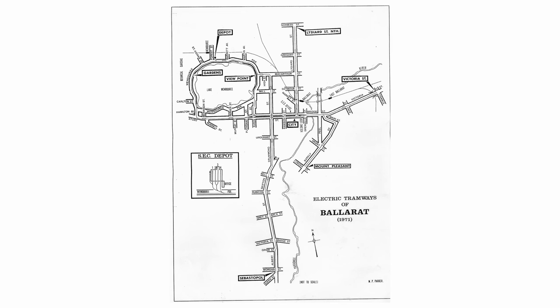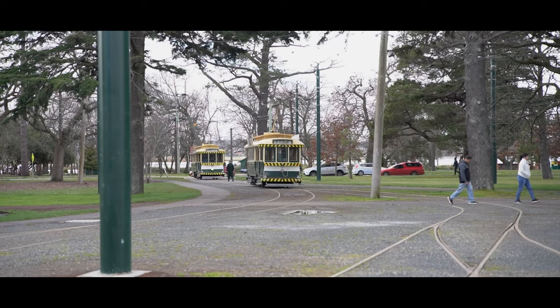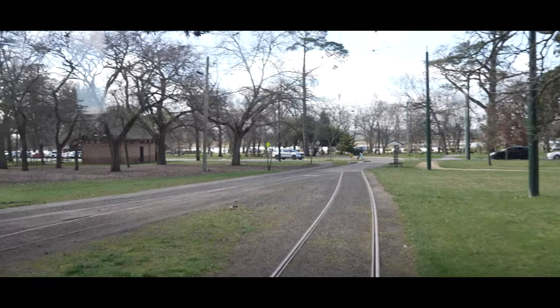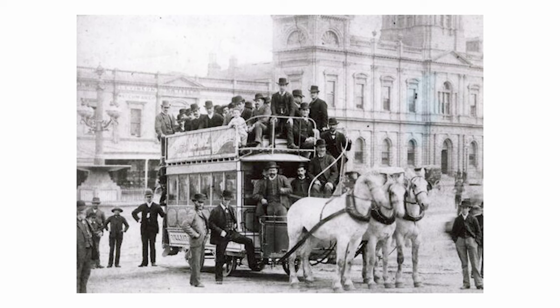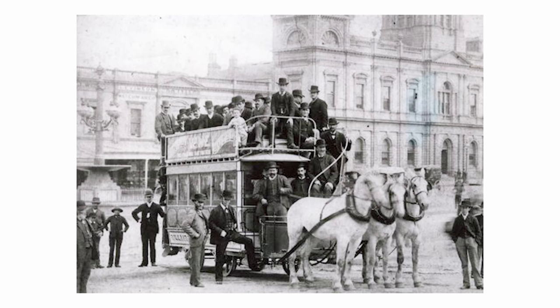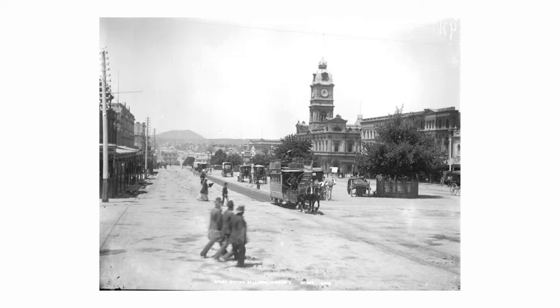Ballarat had a local tram network that operated from 1887 until 1971. The tram system underwent several developments and changes in its history, so here's a brief overview of the evolution of the Ballarat Tram Network, starting with horse-drawn trams in 1887. These trams provided a means of transportation within the city and were an essential part of the local transit system during this era.